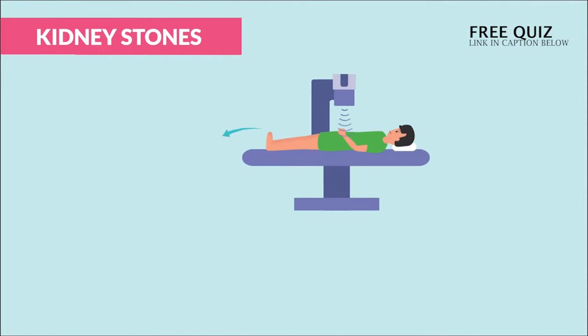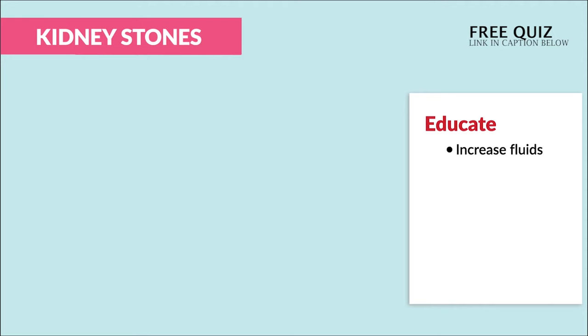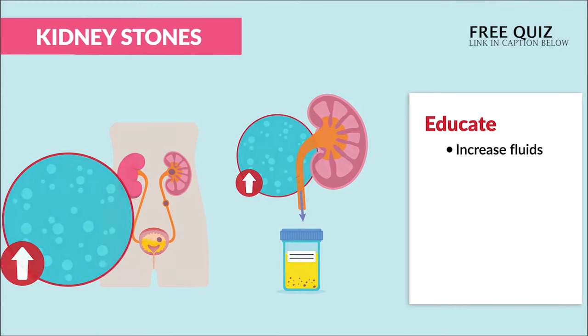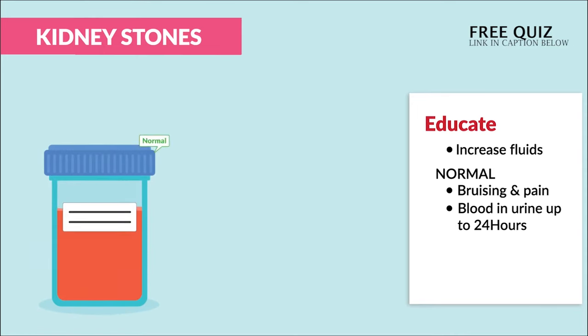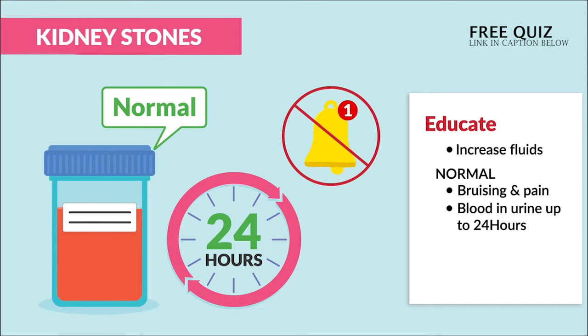We use shock wave lithotripsy, which is basically shock waves to break up large stones stuck inside the kidney — breaking them up into smaller stones so they can be easily passed. For education after the procedure: increase fluids to help flush the stones from the body. Normal expected findings after the procedure include bruising and pain on the procedure site, usually in the flank area on the back and side. Blood in the urine is normal up to 24 hours after the procedure — no need to report.